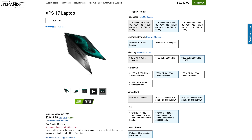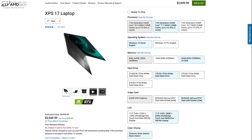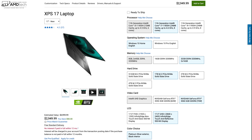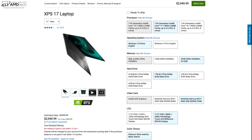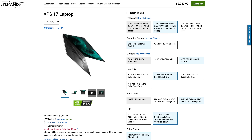My unit has the Core i7-11800H processor, 32 gigabytes of RAM, one terabyte of PCIe NVMe SSD storage, and the NVIDIA RTX 3060 GPU. I'll leave a link in the description below for more information and where you can buy it.